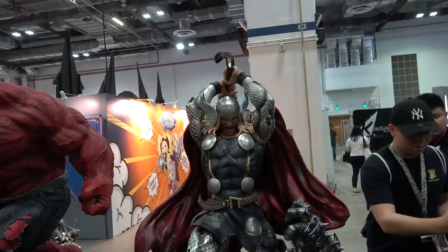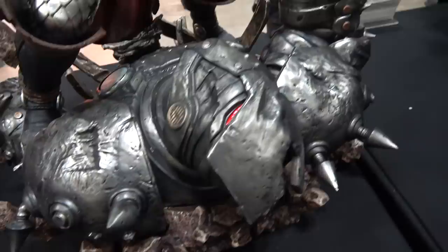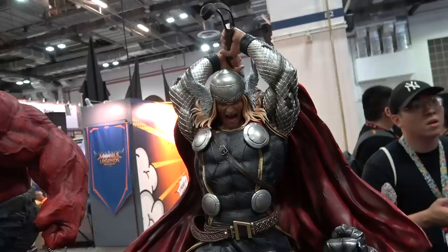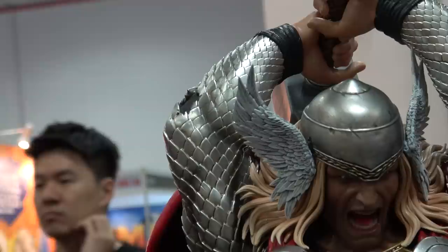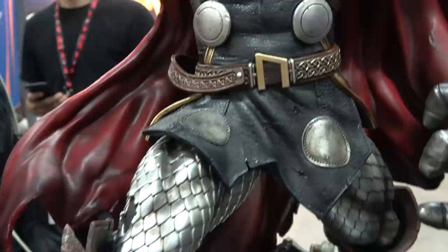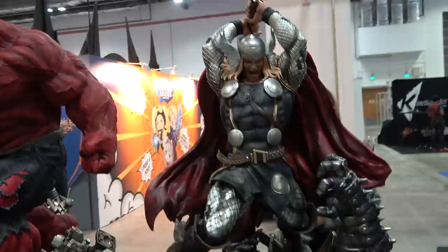Swinging around to get you the front of Thor and Red Hulk. This is the new Thor - he's battling a Destroyer on the base, which is so cool. Really, really intense portrait. He's swinging Mjolnir - you can see it there behind his head. I love the detail on the wings of the helmet. If you want an action Thor, this will do the trick. I really like it.